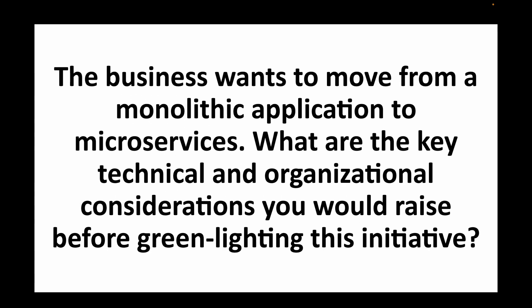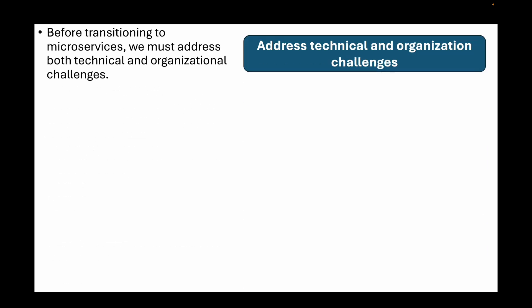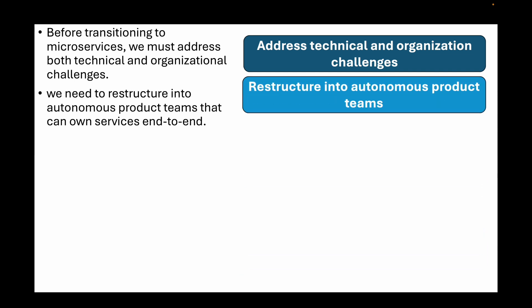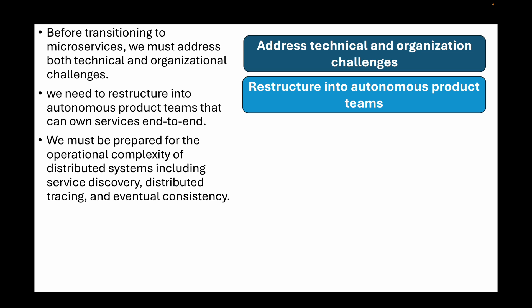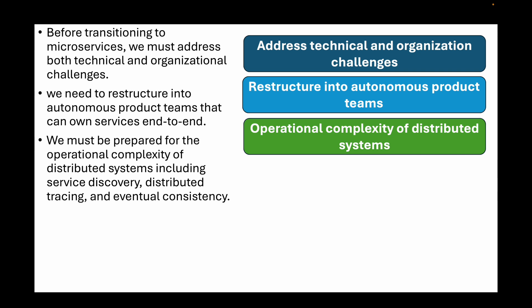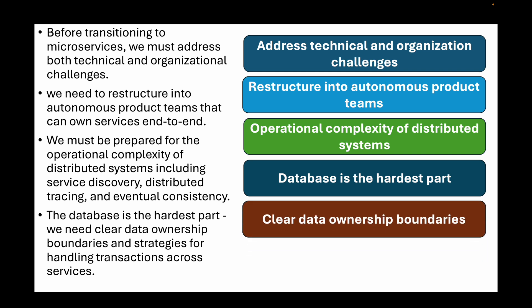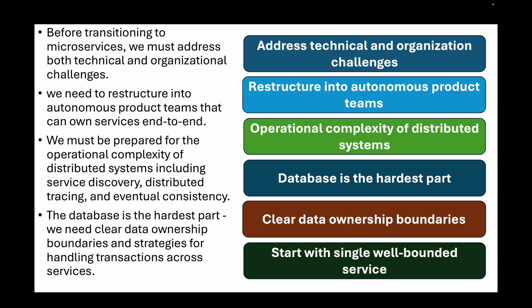The next question is: the business wants to move from a monolithic application to microservices. What are the key technical and organizational considerations you would raise before greenlighting this initiative? Before transitioning to microservices, we must address both technical and organizational challenges. Organizationally, we need to restructure into autonomous product teams that can own services end-to-end — Conway's Law tells us our architecture will mirror our communication structure. Technically, we must be prepared for the operational complexity of distributed systems including service discovery, distributed tracing, and eventual consistency. The database is the hardest part, requiring clear data ownership boundaries and strategies for handling transactions across services. We recommend starting with a single well-bounded service to learn and build platform capabilities incrementally, rather than a big-bang rewrite.